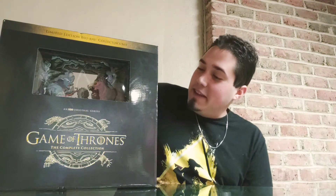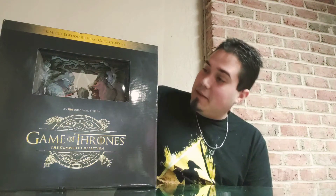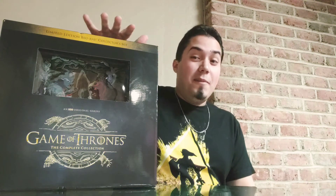Game of Thrones, the limited edition collector set, the complete series. Fun fact — I've never watched Game of Thrones. So this is going to be the first time I'm going to watch it.